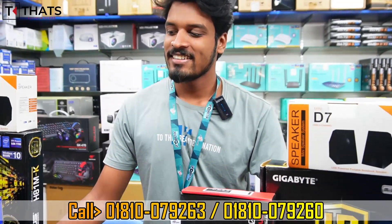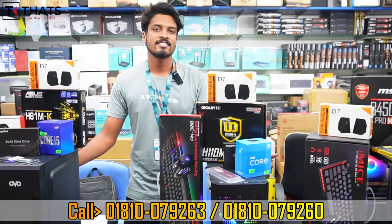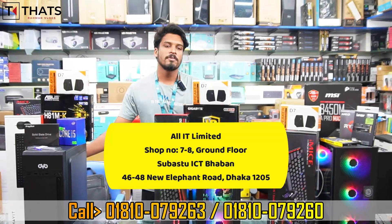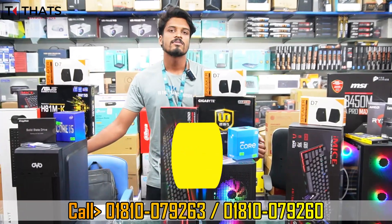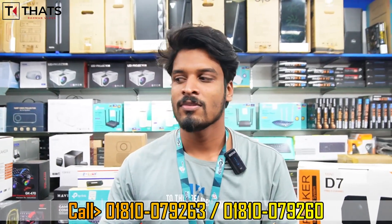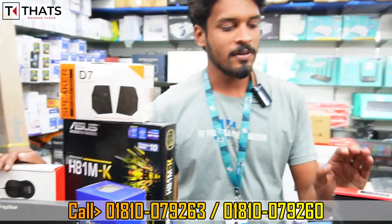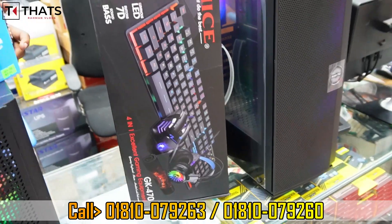If you have any price concerns, I'll give you the best price. We'll give you the best competitive price available.